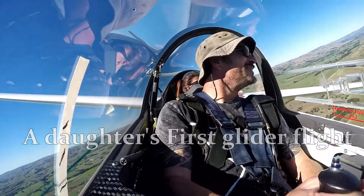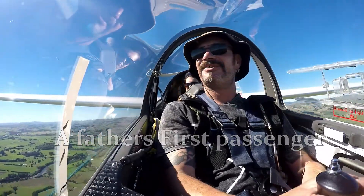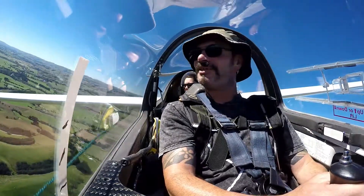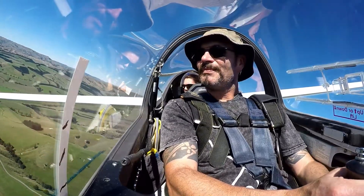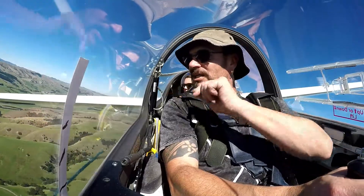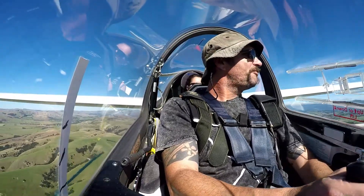How about that, eh? Me and you buddy. How are you feeling? Alright. A little bit, you know. It's all new. You're doing good. You're not as high as you're thinking. Yeah, we're not very high. We're at 1500 feet above sea level, about 800 feet above that hilltop, and about 1300 feet above the airfield.